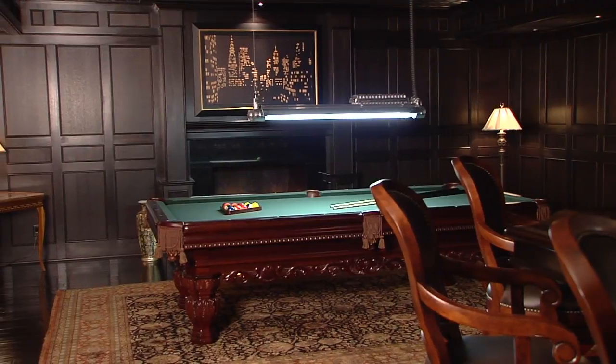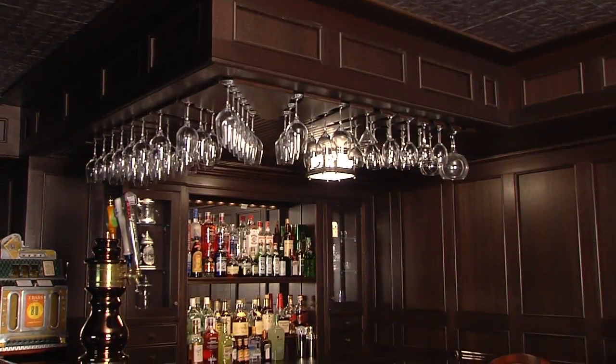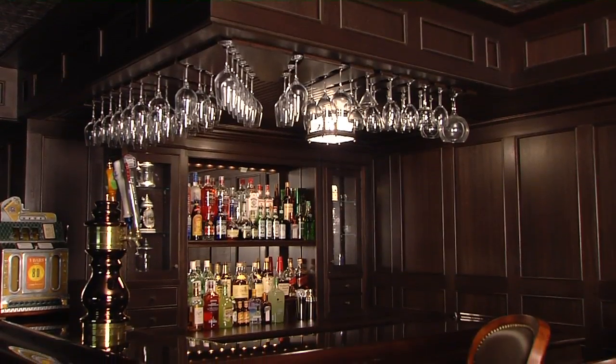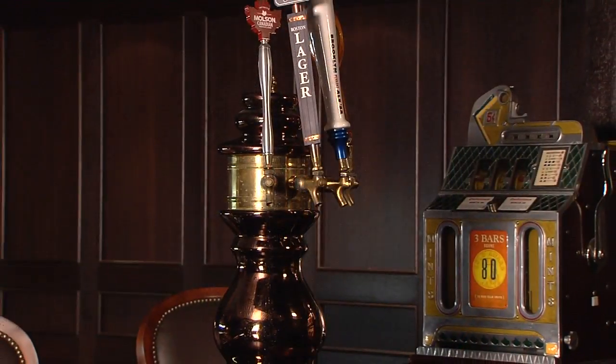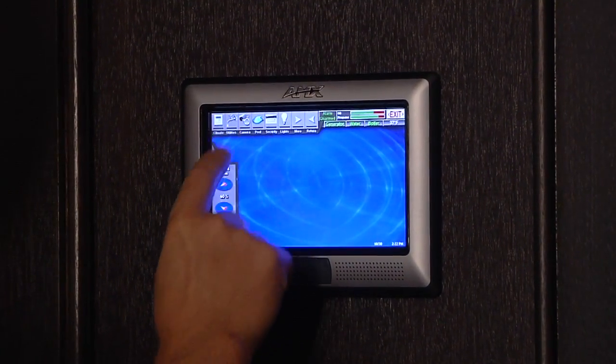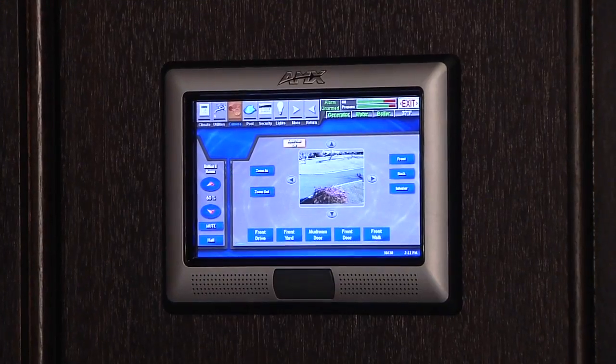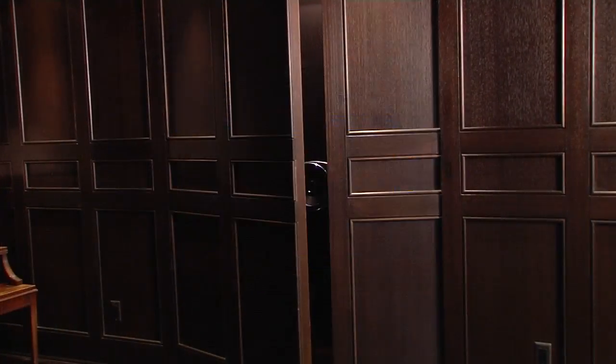A billiard room, complete with full-service bar, is another perfect venue to connect with friends and family. This home discreetly incorporates the latest in in-home automation from touch screen pads in every room and provides unsurpassed home security systems, including a hidden safe room.